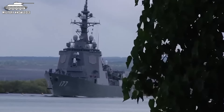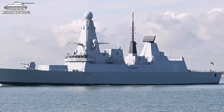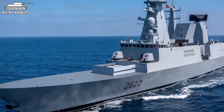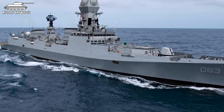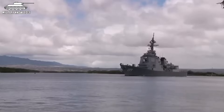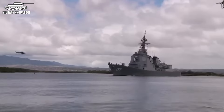Unfortunately, we couldn't fit the Royal Navy's Daring-class, the French-Italian Horizon-class, or India's Kolkata-class destroyers into this video. Those ships may be a bit smaller than the big boys we covered, but they each have their own unique strengths, especially for fleet defence duties. If you're interested, let us know in the comments, and we might feature them in a future video.